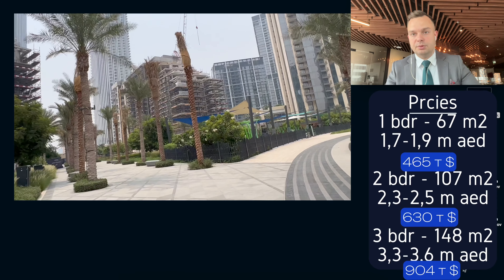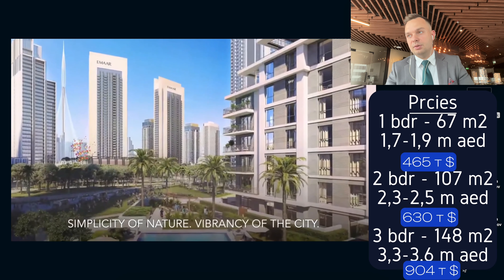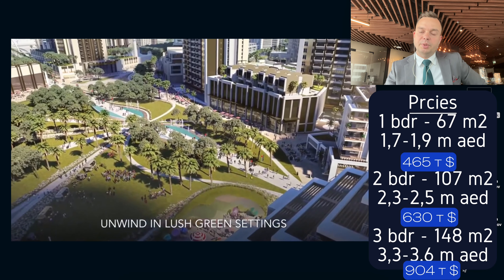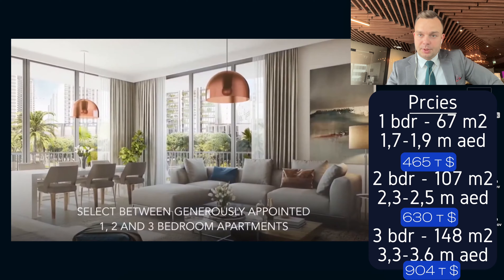I remember the times when prices here were 1,150,000 dirhams for a one-bed. We can see how fast the growth in prices has been. This growth will continue in the future. This option is very special because this building was bought by an investor directly from Emaar, and now he is selling it at very low prices as you can see. The secondary market is now even more expensive than this off-plan resale option.